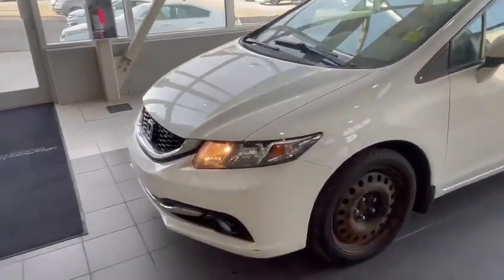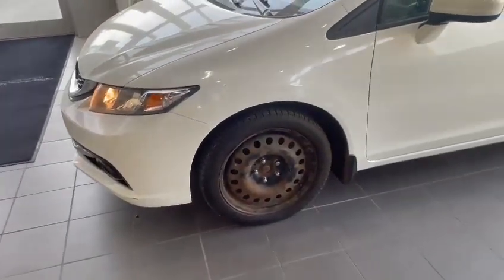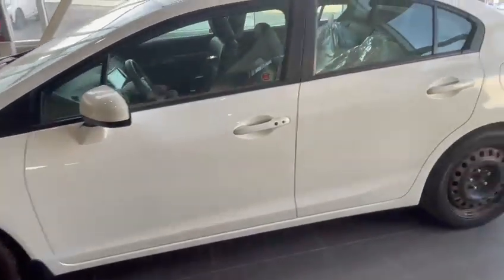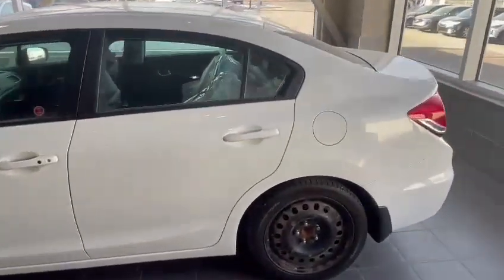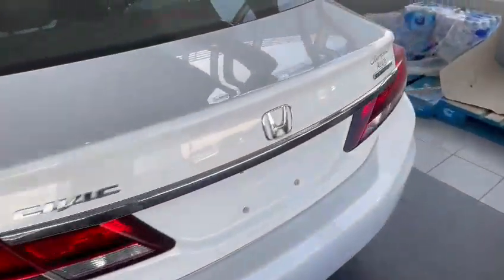Starting with the exterior, it has that beautiful white color here — very clean vehicle. This one does come with the winter set on Steelies and then also comes with a summer set with tires as well. I'm just going to show you a quick walk around the body on the outside to show you that the body is in great condition, no big dents, dings, or scratches — nothing like that to be concerned about before you make your purchase.